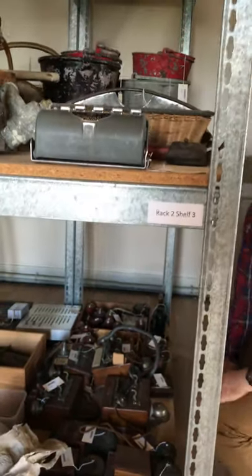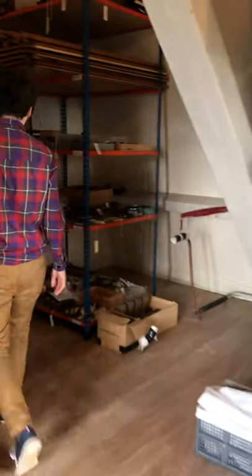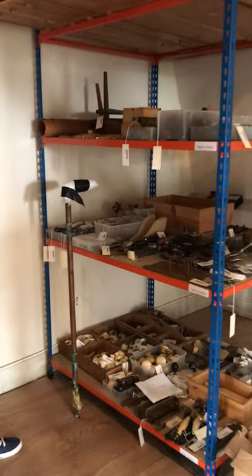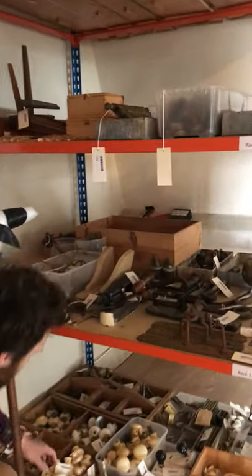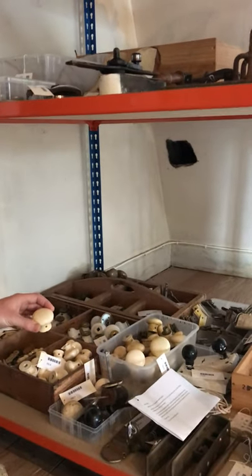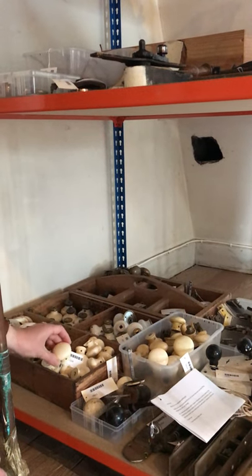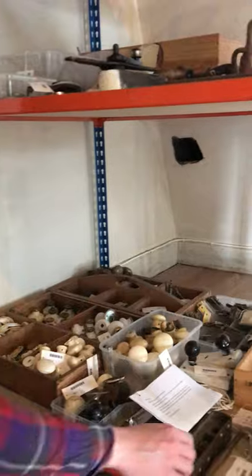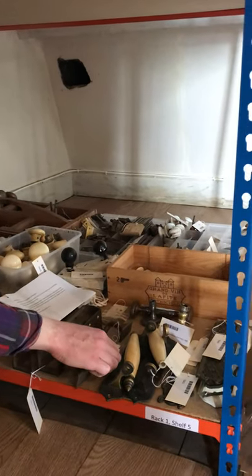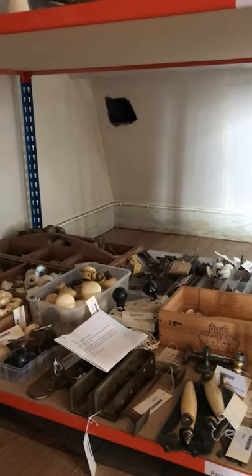Moving over to one of our other shelving units — this one is full of door handles, door knobs, architectural fittings. We have all these wonderful historic doorknobs that have been removed from the house during various restorations or transformations that we've had. Lots of different styles from different areas of the house, all very well documented and recorded on our database so that we can keep track of where everything is.